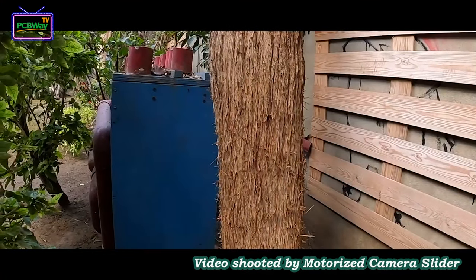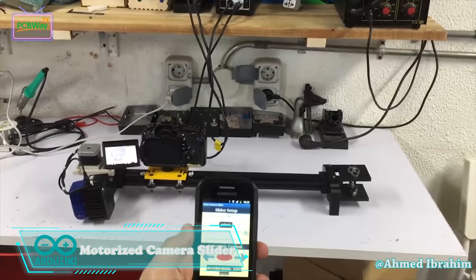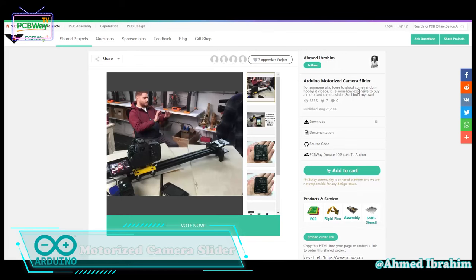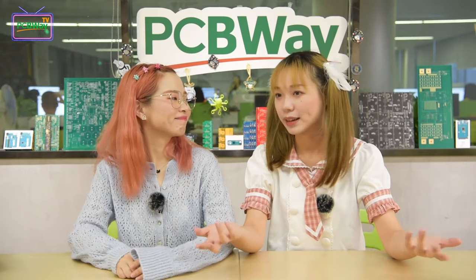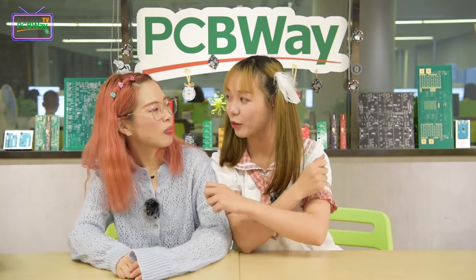The next project is the Arduino motorized camera slider. For people who love to shoot hobbyist videos, it's quite expensive to buy a motorized camera slider, so this maker built his own. In this tutorial, we go through each step to build a Bluetooth controlled motorized camera slider. This slider makes the shooting process more professional.